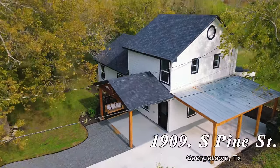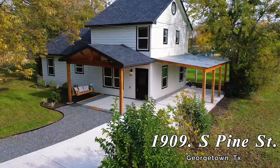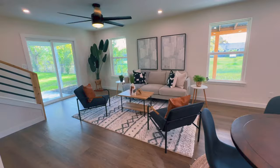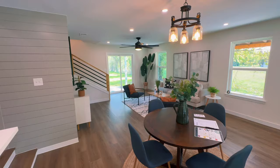Welcome to our newest listing, 1909 South Pine Street in Georgetown, Texas. Step into modern comfort and style with this beautifully remodeled three-bedroom, two-and-a-half bath home.